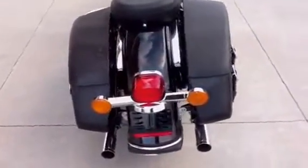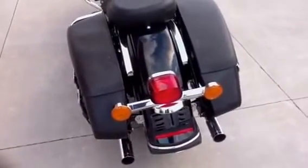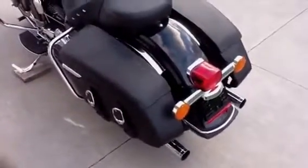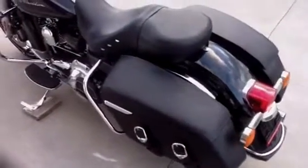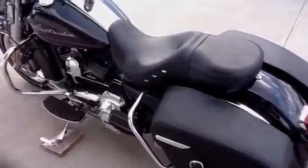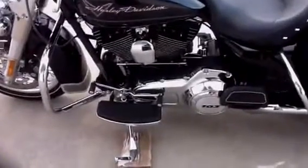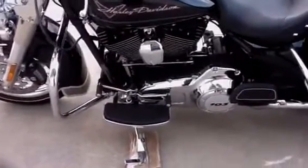This bike has Vance & Hines Chrome Big Shot Duals, Stage 1 Air Cleaner. It also has a digital fuel pack controller for the EFI. 103 engine, 6-speed transmission.